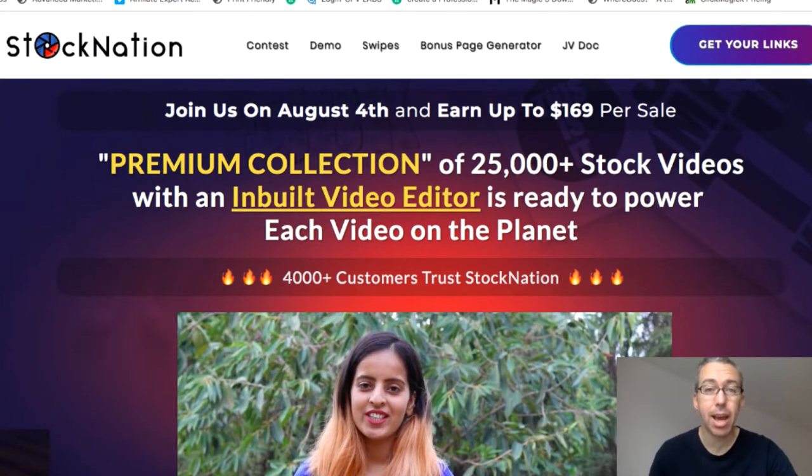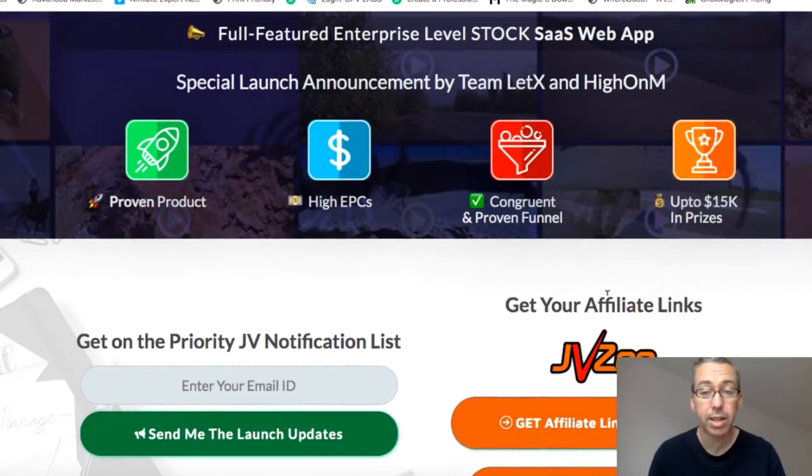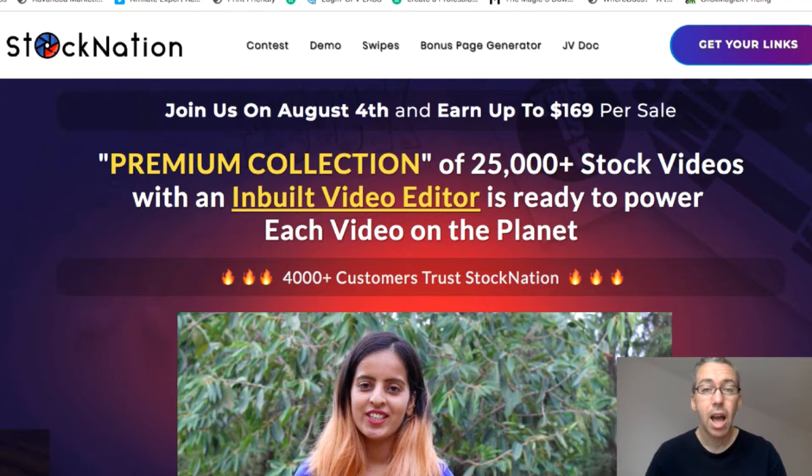So here we are over at the JV page. We'll come to the actual product in a second, but this is the JV page for a new product called StockNation 2.0. I've got no idea when version one was released or what was included. It piqued my interest because I do a lot of video stuff, and I know the importance of having a great collection of stock videos to create good quality content. I don't know who these people are behind this product, and that's a bit of a risk — I'd only like to recommend products by people I know deliver good quality stuff. I don't know if they're going to support their stuff or if this is going to disappear in six months' time.